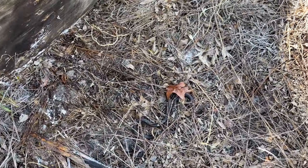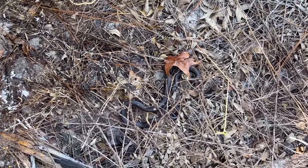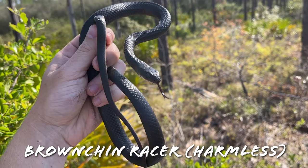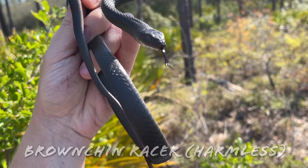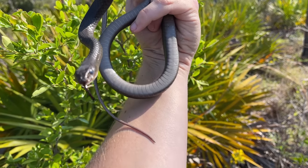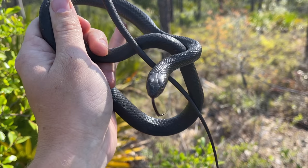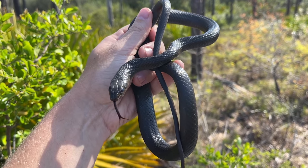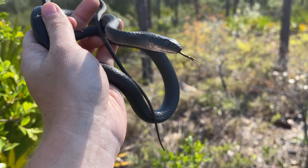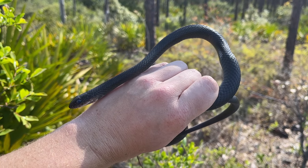Poor racer — first thing we found under this board. Very nice, first snake of the trip. Unfortunately, this guy is deep in shed, but you can tell he's got a kind of brownish tinge to his chin and even a brownish tinge to his belly, which is very cool. Because these guys are brown chin racers after all, and not just regular old southern black racers like we see in Georgia. This would be a really sharp looking racer out of shed, though. Decent start to the day — snake under the first thing we stopped to flip.